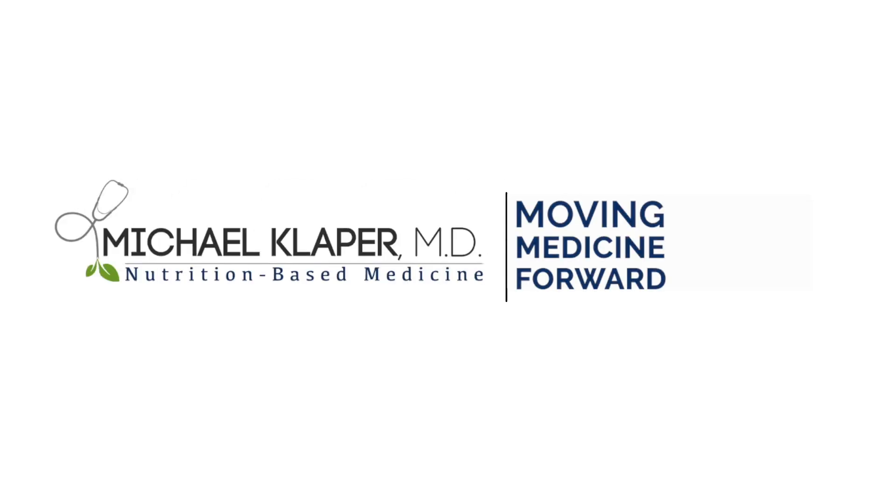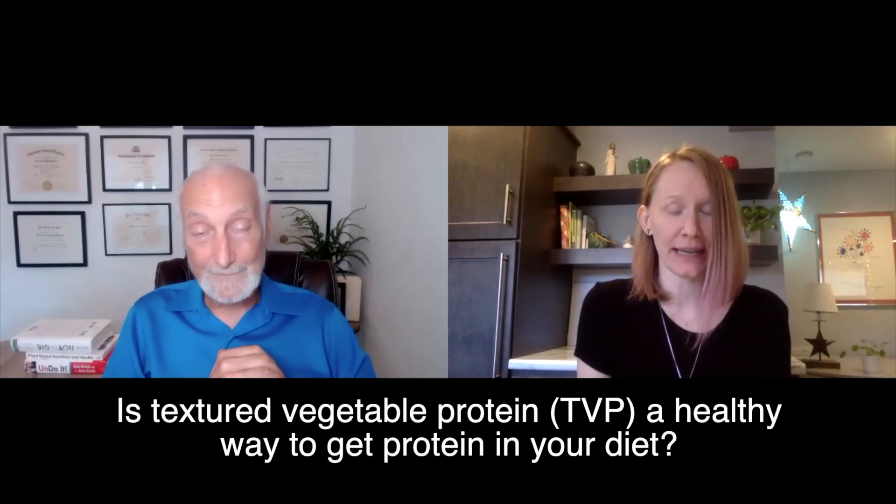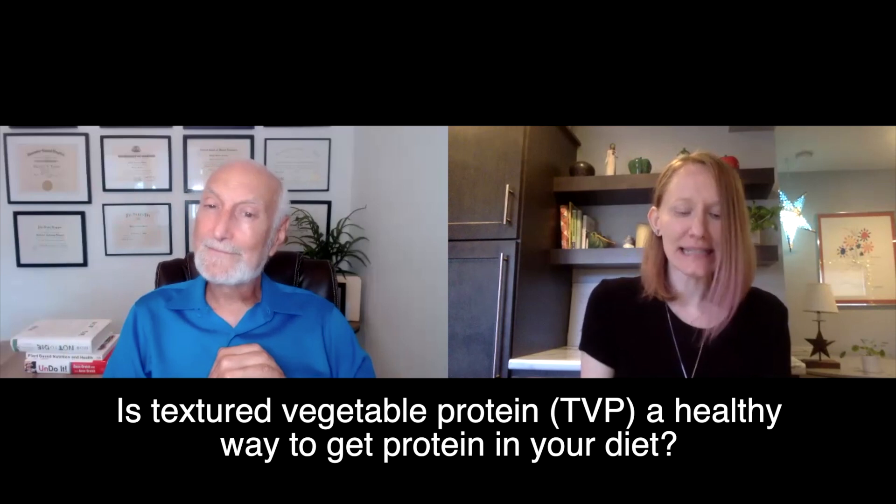Our viewer question today is about TVP, or Textured Vegetable Protein. They have asked: it seems like textured vegetable protein is a healthy way to get protein, but they've also heard some negative things and people say that it's not so good for you. So they'd like to know what your take on it is.